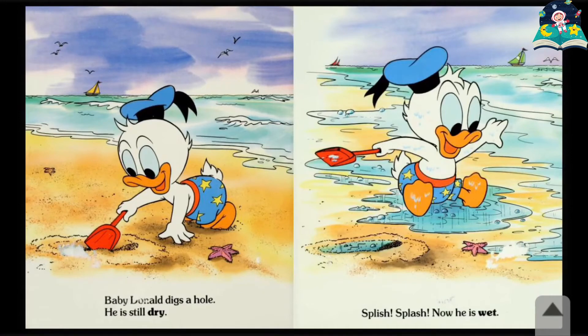Baby Donald digs a hole. He is still dry. Splish, splash! Now he is wet.